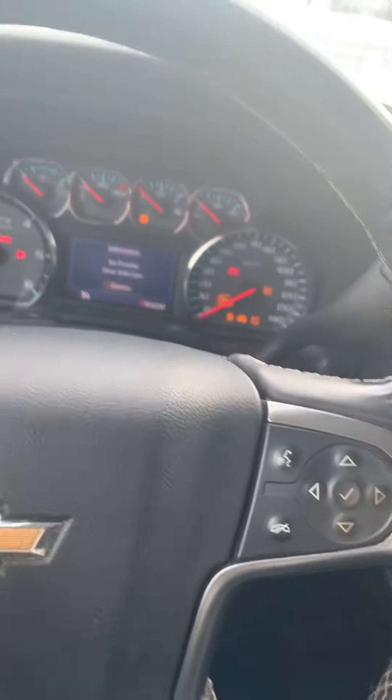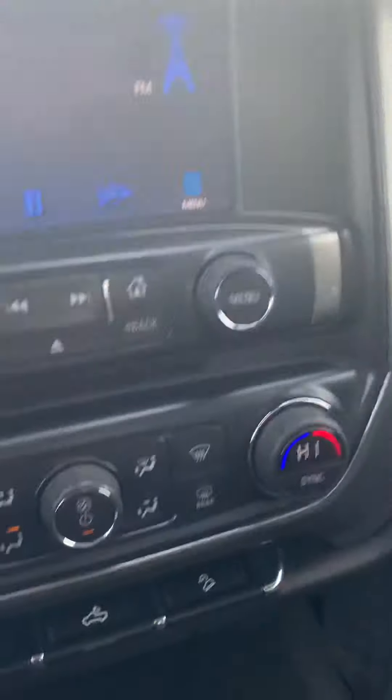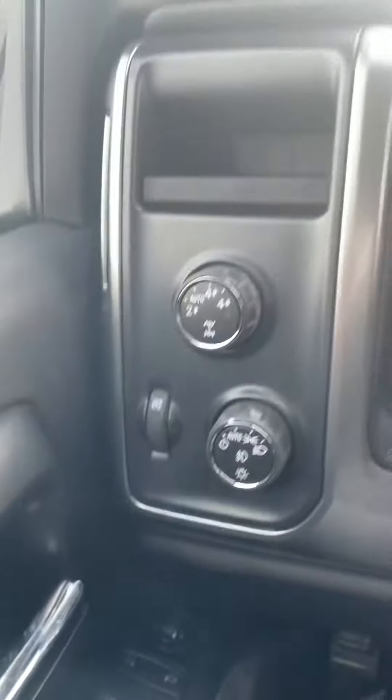It starts up nice and smooth for you. Got the nice screen there with your options, and more options on this side, including your reverse camera.